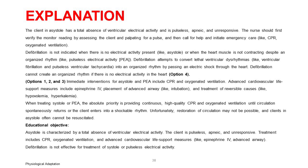Immediate interventions for asystole and PEA include CPR and oxygenated ventilation. Advanced cardiovascular life support measures include epinephrine IV, placement of an advanced airway like intubation, and treatment of reversible causes like hypovolemia and hyperkalemia. The absolute priority is providing continuous, high-quality CPR and oxygenated ventilation until circulation spontaneously returns or the client enters a shockable rhythm. Unfortunately, clients in asystole often cannot be resuscitated. Educational objective: asystole is characterized by total absence of ventricular electrical activity; treatment includes CPR, oxygenated ventilation, epinephrine IV, and advanced airway. Defibrillation is not effective for asystole or pulseless electrical activity.